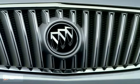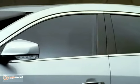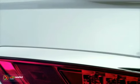The use of chrome is very important on a Buick. If you look at the chrome that goes around the grille or around the side glass or around the taillights, we try to make that chrome almost like calligraphy. It's just a wonderful accent.